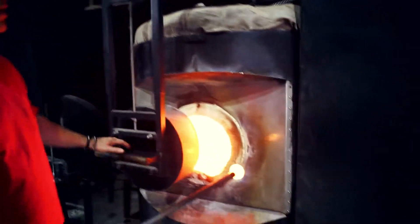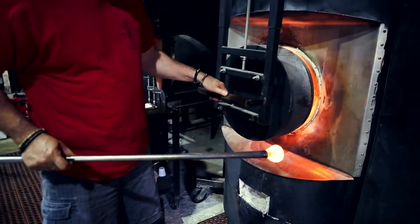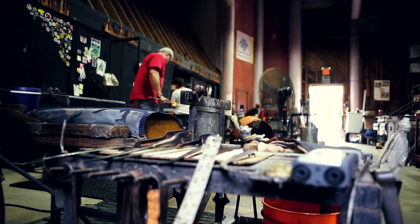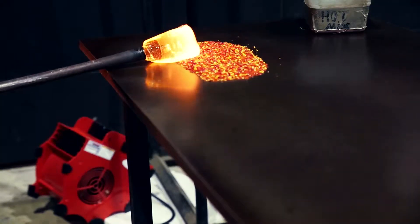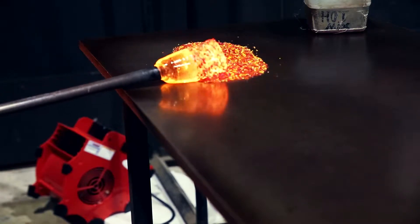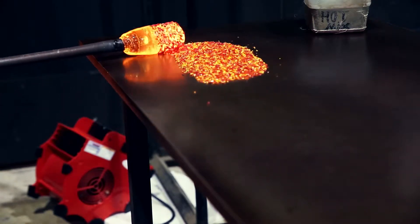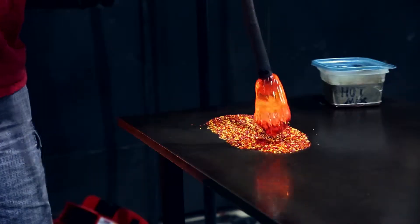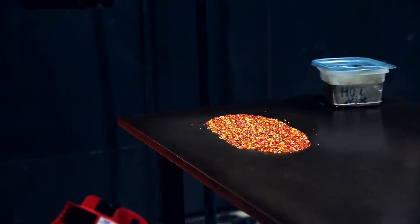I've been blowing glass since 1978 — 38 years. It's just a different medium that people don't know a lot about. You work with glass, you use glass every day, and a lot of people don't know where it comes from or how it's made. It's just that sort of knowledge and working with the pieces. It's still a rush.